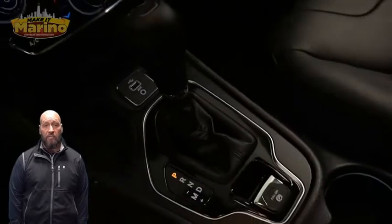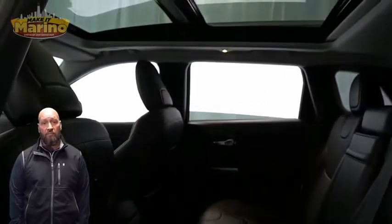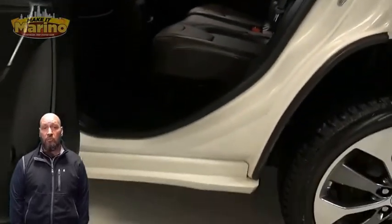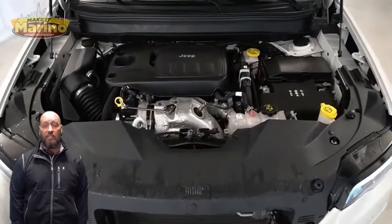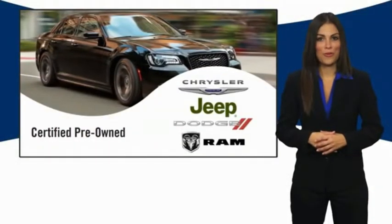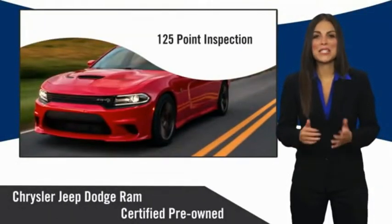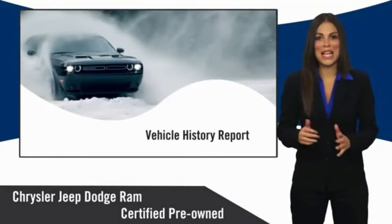Additional features include a remote start system, heated second row seats, dual-pane panoramic sunroof, foot-activated hands-free power liftgate, and a 2.0 turbocharged four-cylinder engine with so much more. Visit us at MarinoCJD.com, stock number D5977. All Chrysler Group Certified Pre-Owned Vehicles pass a stringent inspection process, guaranteeing that only the finest vehicles get certified.